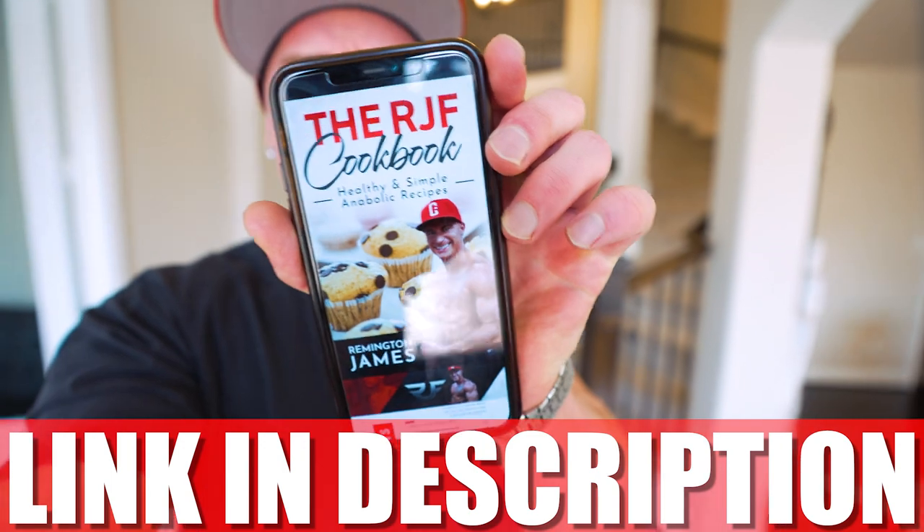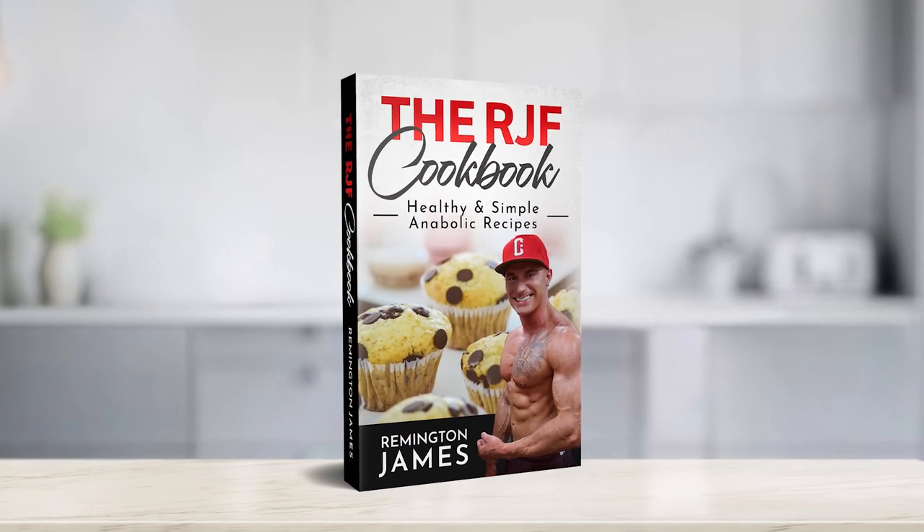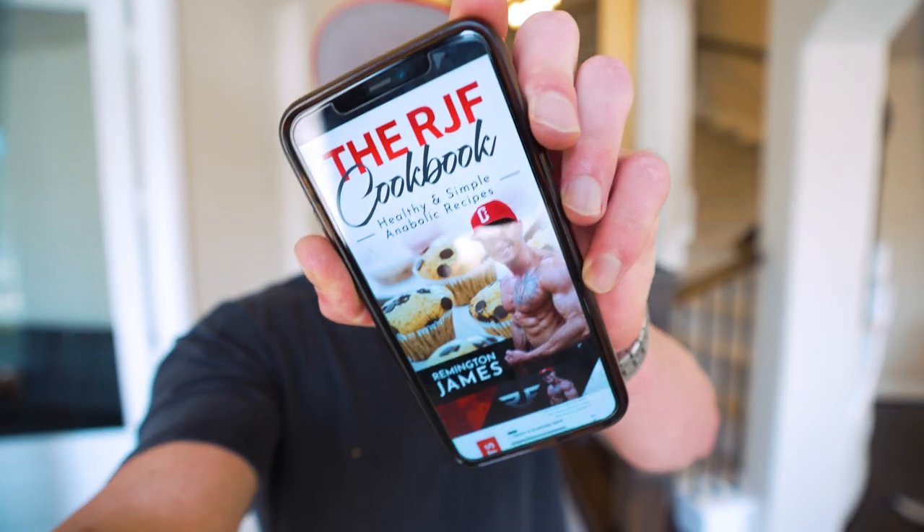If you want access to all my high-protein anabolic recipes so you can eat delicious food while still losing weight and building muscle, you can pick up a copy of my cookbook at the first link in the description. We've got every recipe from the channel — over 300 pages — and it grows all the time because every time I drop a new video like this one, it gets added to the book for free.